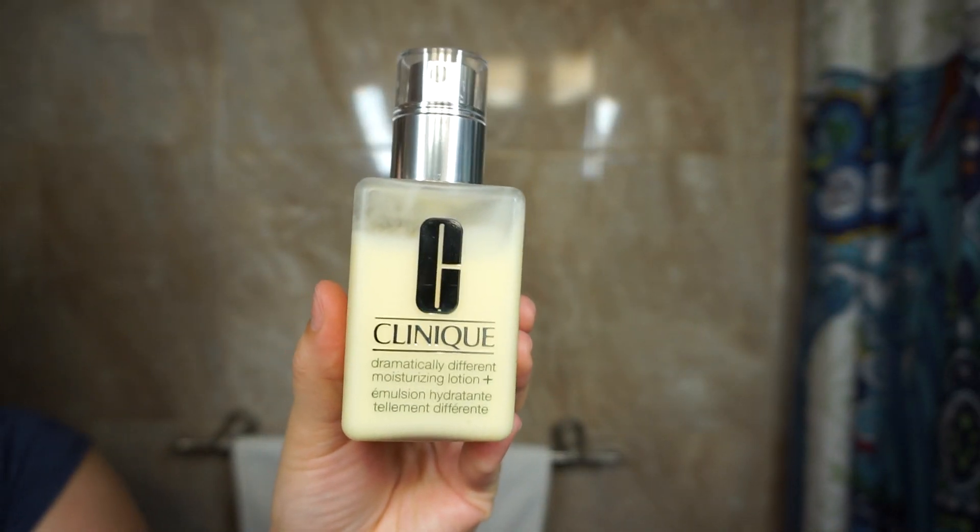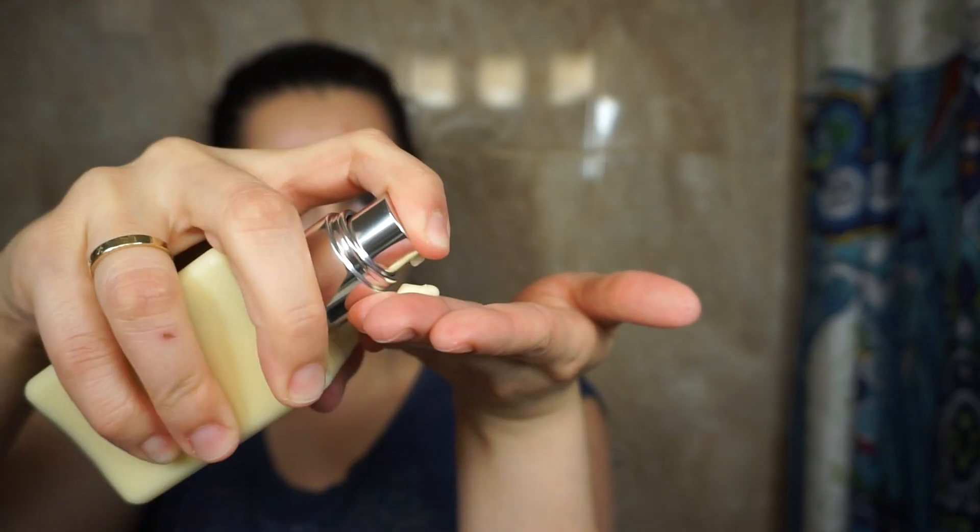Now I'm going with this Clinique Dramatically Different Moisturizing Lotion. It's so nice for moisturizing and it does not break me out, which is really hard to find in a moisturizer. If you haven't tried it, you should — it's fragrance-free and super lightweight on your face.